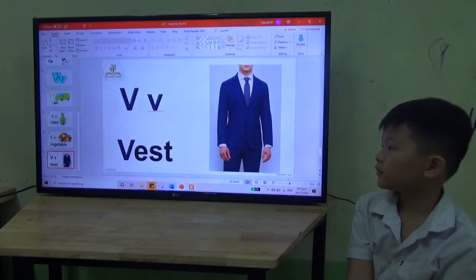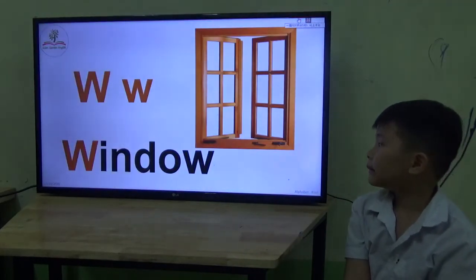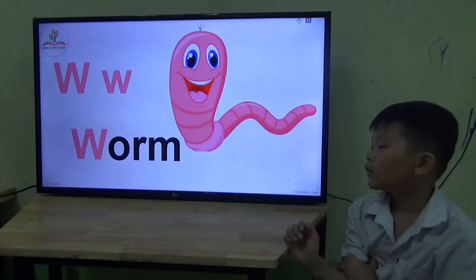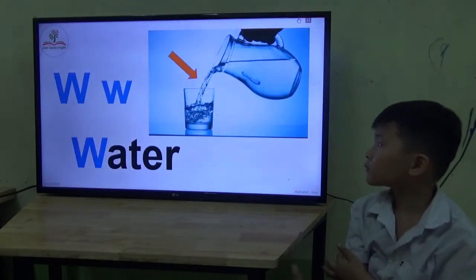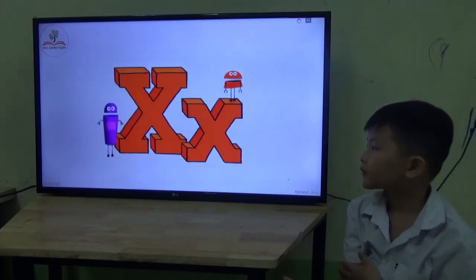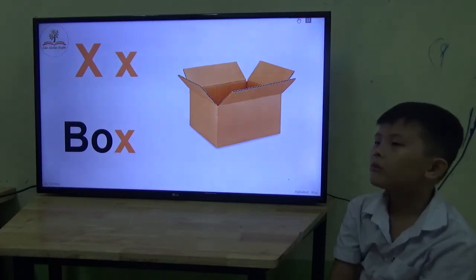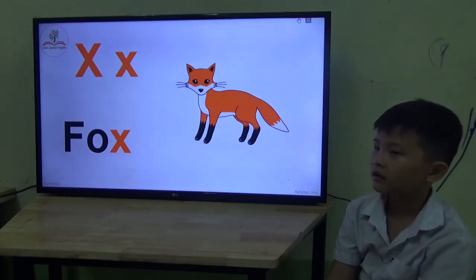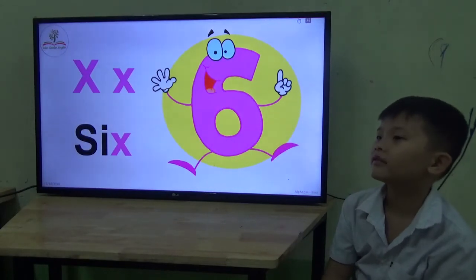Let's have W and X. Okay, ready? Yeah. What is this? Wall. Window. Worm. Okay. Water. Letter X. Okay. What's this? Box. Is it a dog? No. Is it a fox? No. Okay. What number is this? Six. Good. Very good. It's number six.